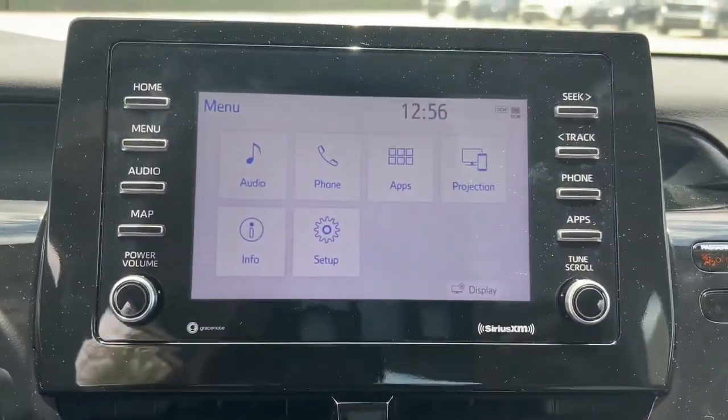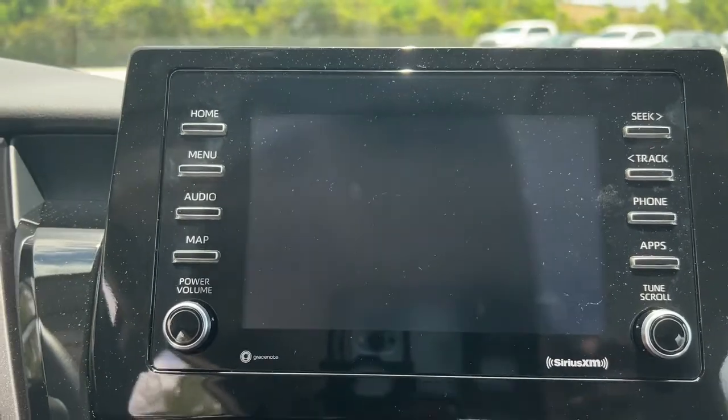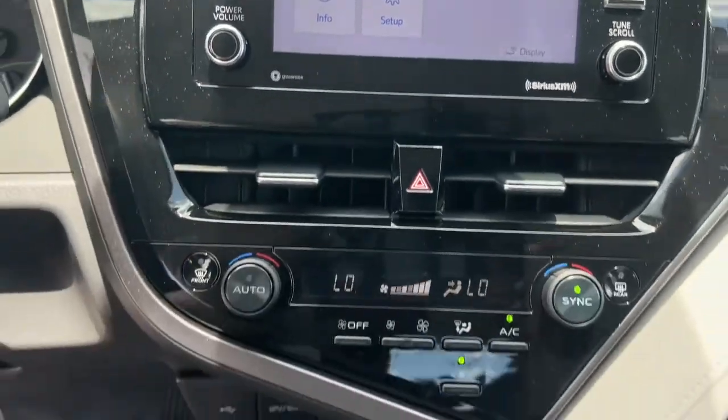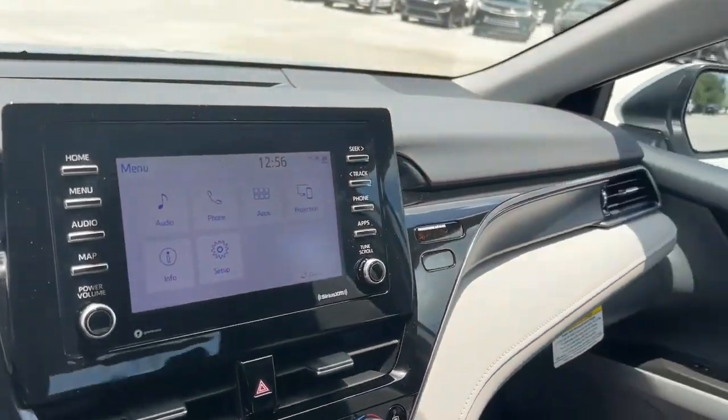Keyless entry, aluminum wheels, electronic stability control, dual-zone AC, power driver's seat, intermittent wipers, tire pressure monitoring system, trip computer, bucket seats, power windows.